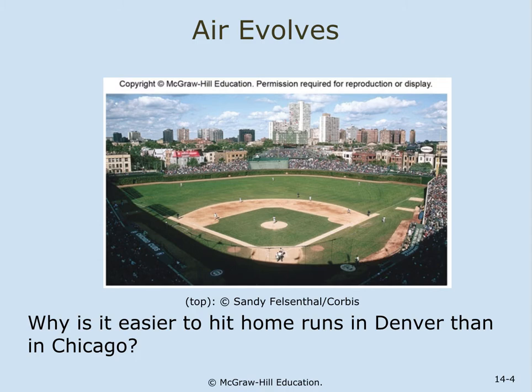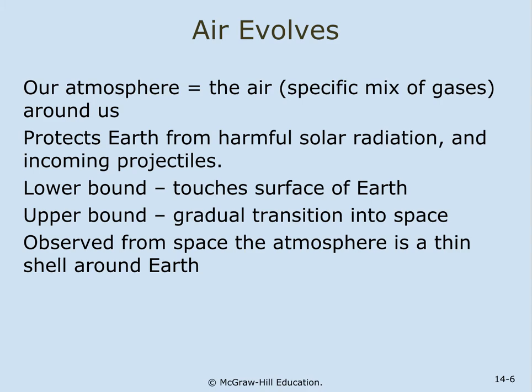Why might it be easier to hit a home run in Denver than in Chicago? Our atmosphere is a mixture of specific gases around us. The atmosphere protects the Earth from harmful solar radiation and incoming projectiles. The lower boundary touches the surface of the Earth. The upper boundary, the exosphere, is a gradual transition into space.